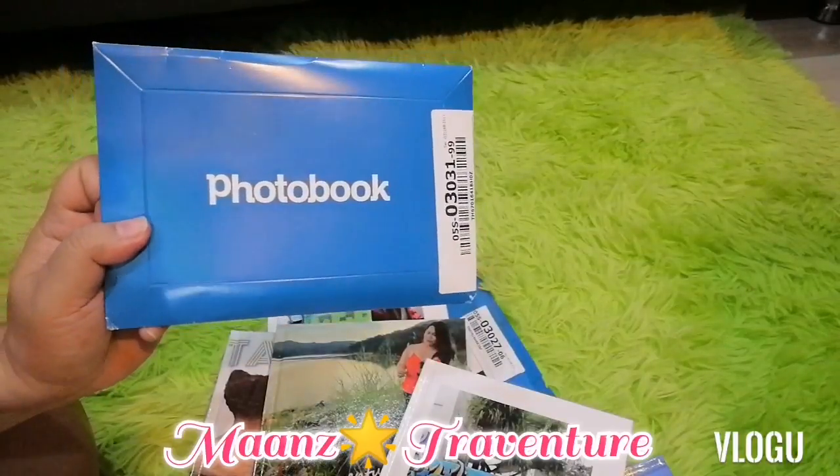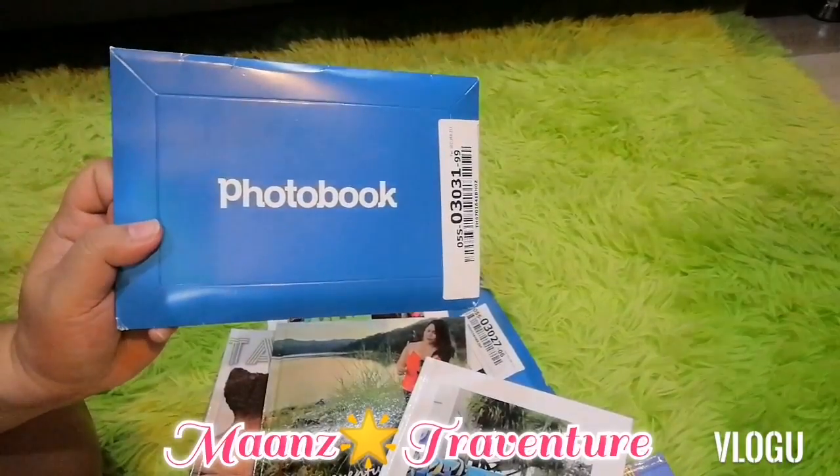So guys, maybe if you're interested, you can try to make your own photobook — start compiling your photos for your memories. Thank you and I hope you enjoy my video. Baboon!